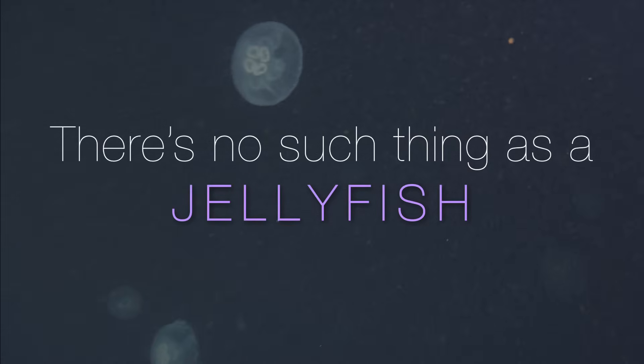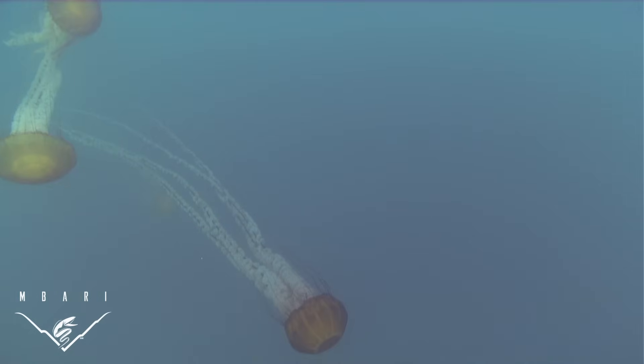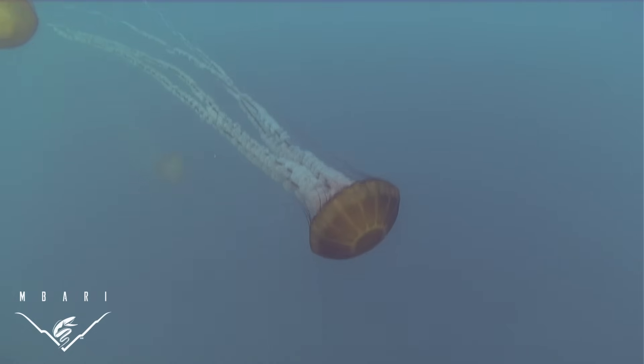Everyone is familiar with the basic idea of a jellyfish, but what do we mean when we use that term? The most commonly seen are things like sea nettles, which can bother swimmers and be stranded ashore as amorphous brown blobs.